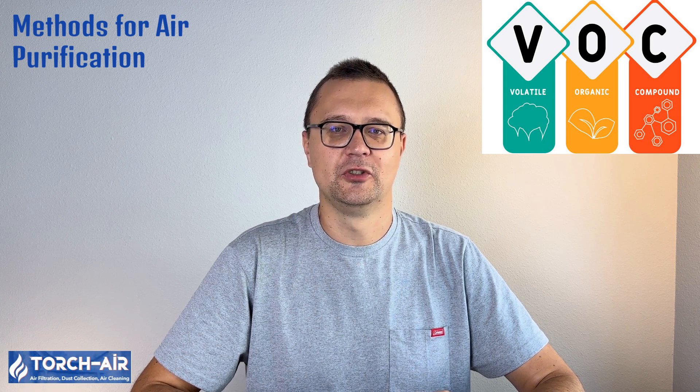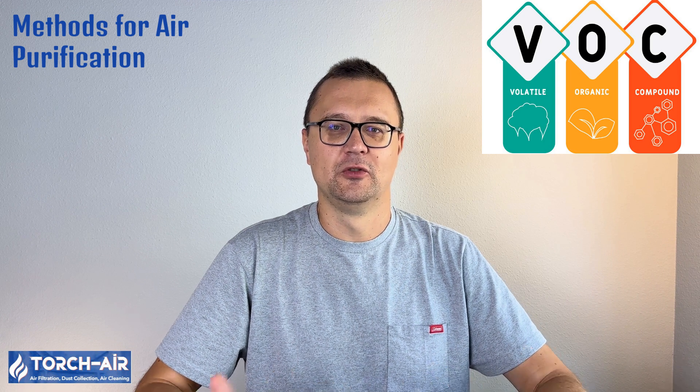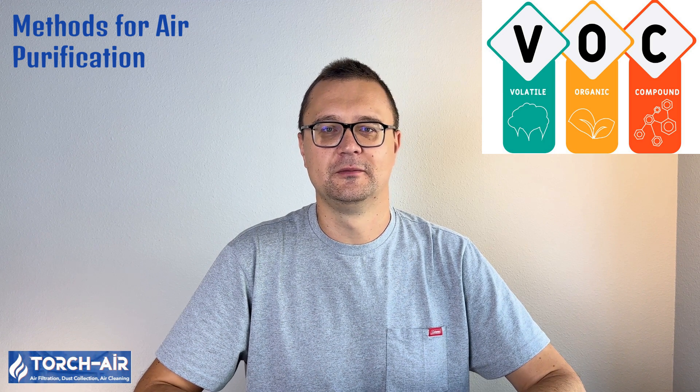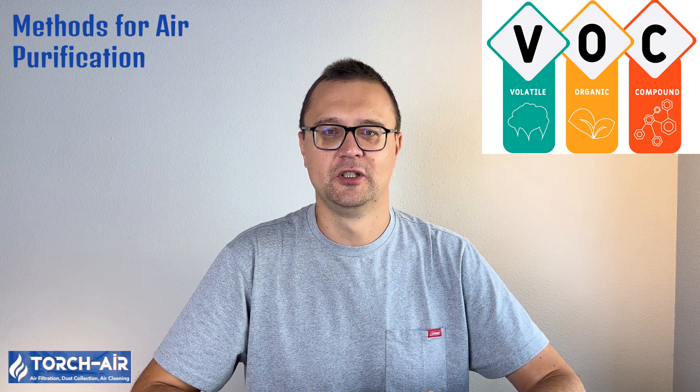Methods for air purification: Aside from wet scrubbers, industries have several other methods to purify air from VOCs. Air filtration — specialized filters trap VOC particles; however, VOCs are often in gaseous form, making filtration less effective than scrubbing. Absorption — materials like activated carbon attract and capture VOCs from the air; this is great for low-concentration VOCs, but less efficient for high volumes. Ventilation — simple but effective; ventilating areas regularly helps dilute the concentration of VOCs in enclosed spaces. But when it comes to industrial-scale removal of VOCs, wet scrubbers are hard to beat.